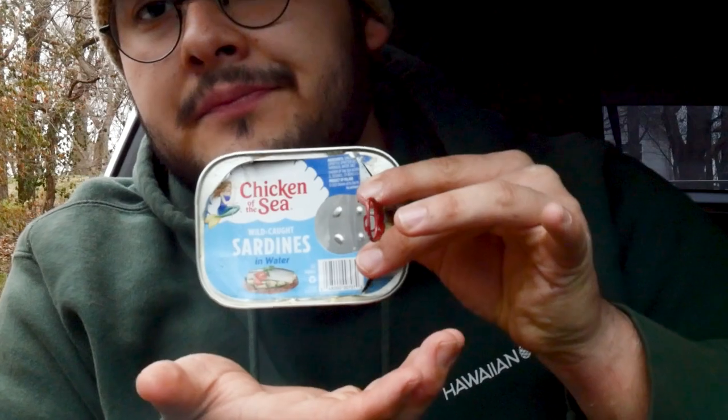This is a brand — Chicken of the Sea. Wild caught in water. First sardine review of the channel. Food of the future. Really high protein. Get those gains. I would give that can of sardines an 8 out of 10. 8 out of 10 sardines, seriously.